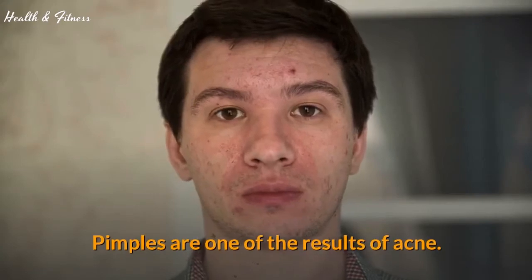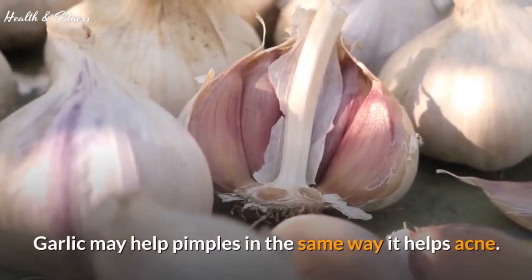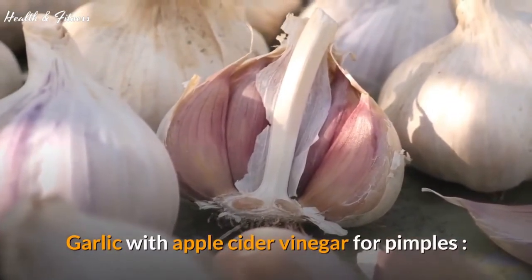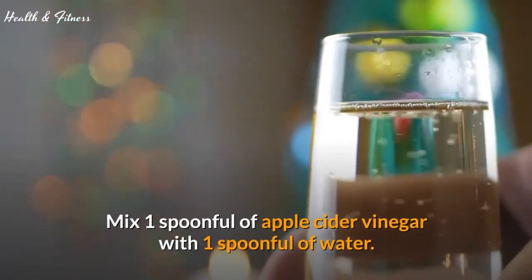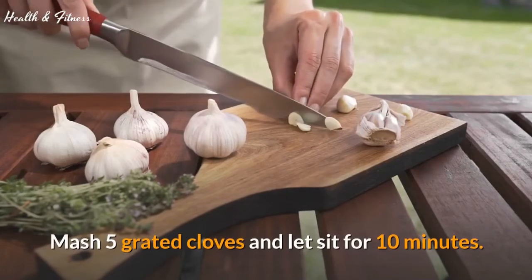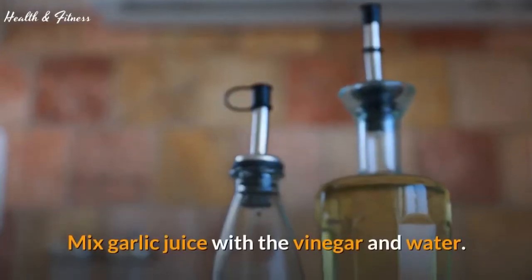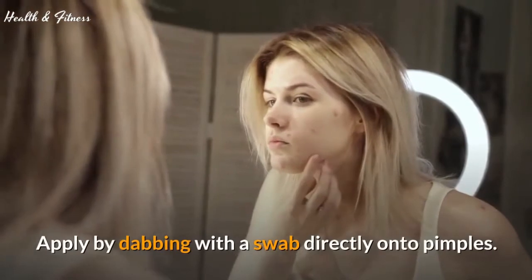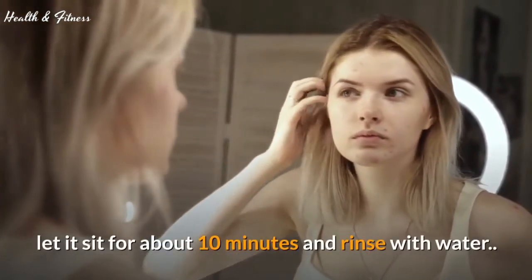Pimples are one of the results of acne. Garlic may help pimples in the same way it helps acne. Garlic with apple cider vinegar for pimples: mix 1 spoonful of apple cider vinegar with 1 spoonful of water. Mash 5 grated cloves and let sit for 10 minutes. Use a thin cloth to squeeze the juice, then mix garlic juice with the vinegar and water. Apply by dabbing with a swab directly onto pimples. Let it sit for about 10 minutes and rinse with water.